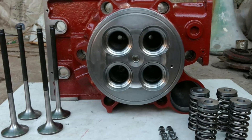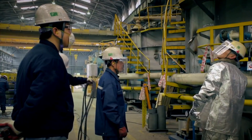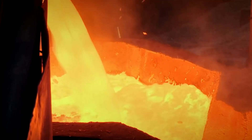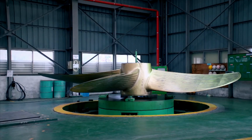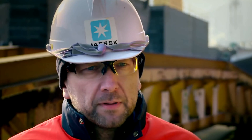Engine blocks and cylinder heads are some examples of parts made using this method. Ship propellers are still essentially made in the same way they were in the beginning, despite hundreds of years of technological improvement. Regardless of the finished piece's diameter or the number of blades, the only true distinction is the employment of machines and digital tools as opposed to direct human labor.